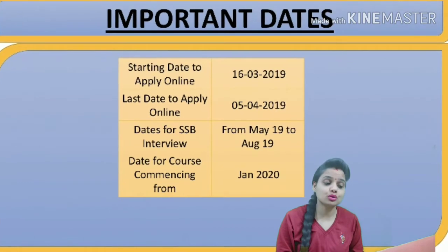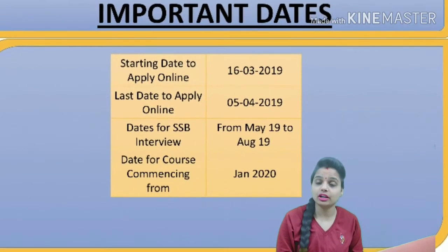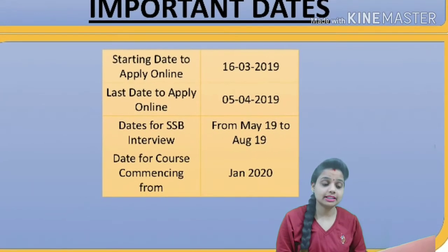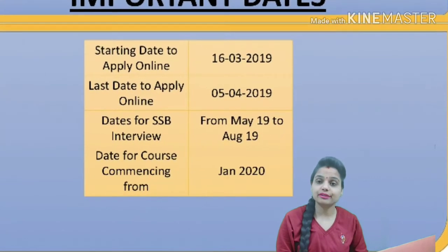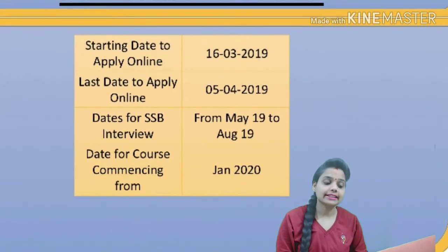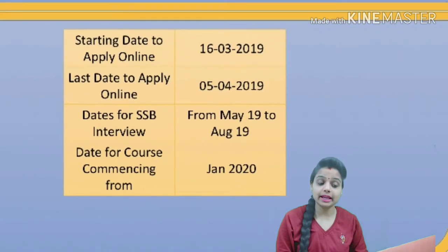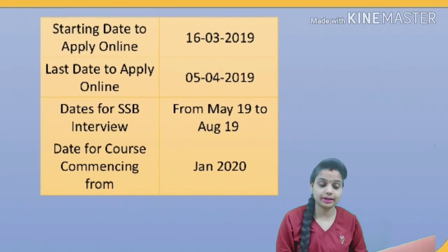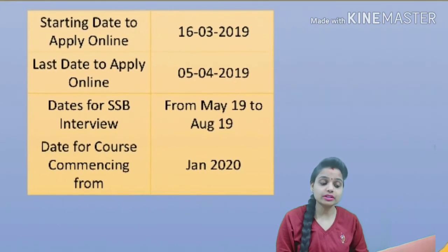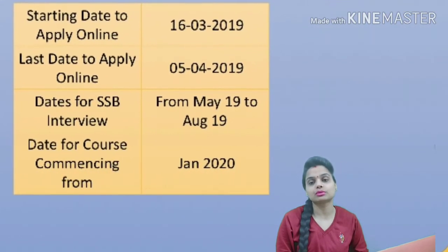Regarding important dates: the starting date to apply online is 16th March 2019, and the last date to apply is 5th April 2019. The SSB interview dates are from May 2019 to August 2019. The course commences in January 2020.